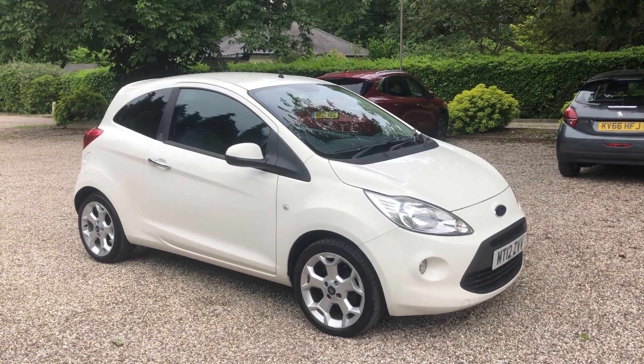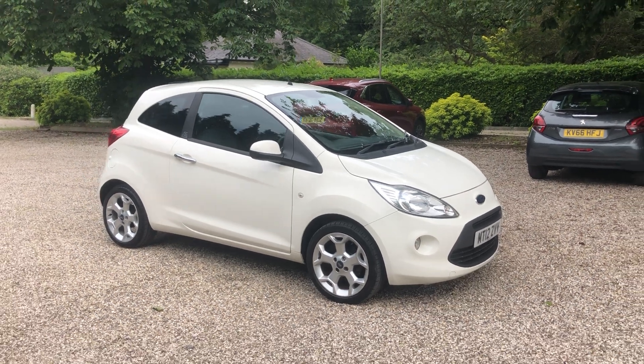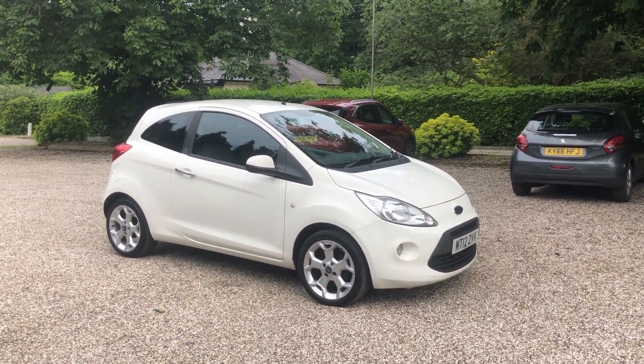Here we have a 2012 Ford Ka Titanium Edition. We've got warranted low miles of just 43,000.